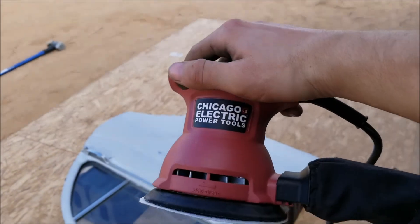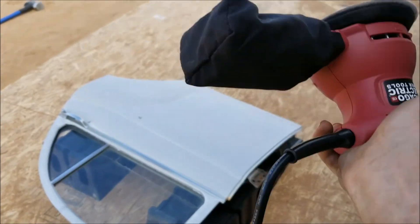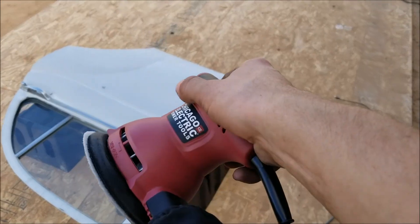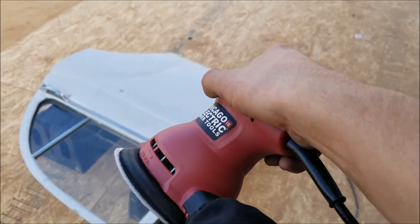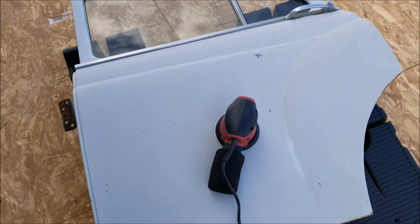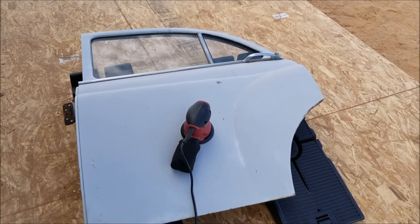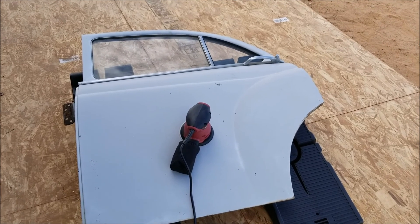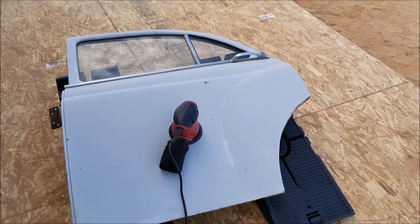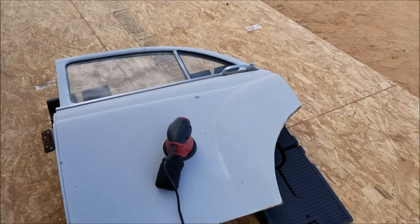I've got the trusty Chicago Electric Harbor Freight rotary sander. It's just as good as a Snap-on, right? I just don't like to buy tools unless I know I'm going to use them. So I buy the cheap ones first, and if it does pretty well and I like it, I'll buy a nice one — and then I'm just impressed with how much better the nice one works and how much easier it is than the cheap one. That's usually how I roll.